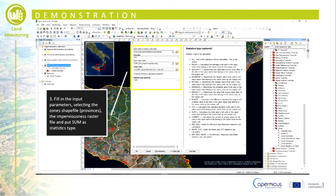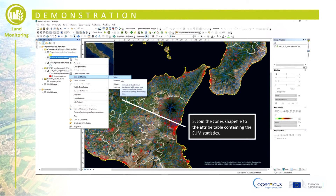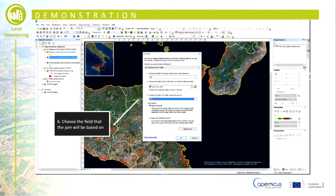As the imperviousness raster layer is a binary map — 0 is not impervious, 1 is impervious — the sum statistic will be applied to calculate the total value of the cells that belong to the same zone. A table will be generated including the field sum, which gives the total values of imperviousness cells in each zone. Then perform a join operation between the zone shapefile and the table with the sum statistics in order to attach this new information.